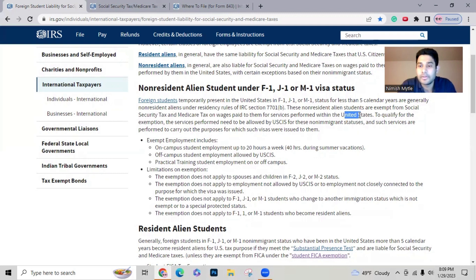To qualify for this exemption, the services performed need to be allowed by USCIS — meaning you can only work on OPT or STEM OPT if your education and employment match. Exempt employment includes working on-campus for up to 20 hours a week, off-campus employment on OPT or STEM OPT allowed by USCIS, and practical training employment on or off-campus. If you fall into this category, you can file for an exemption.